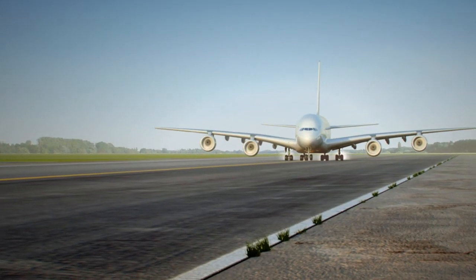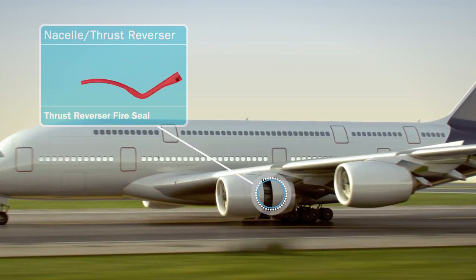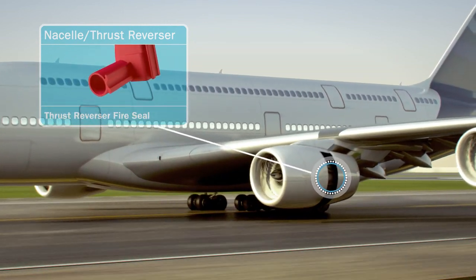As the plane touches down, a critical component is the thrust reverser fire seal, which protects the aircraft from damage due to engine fire.